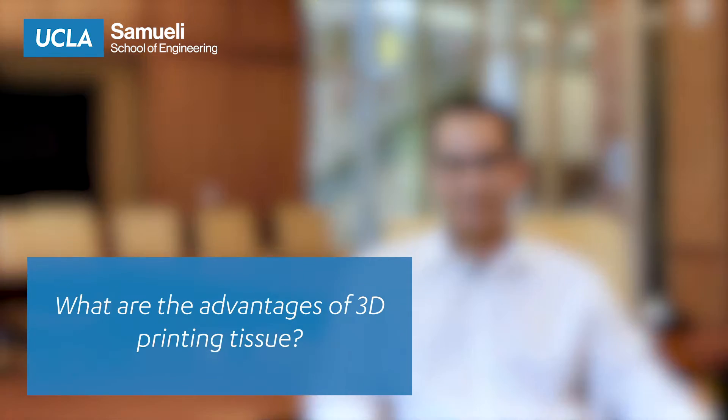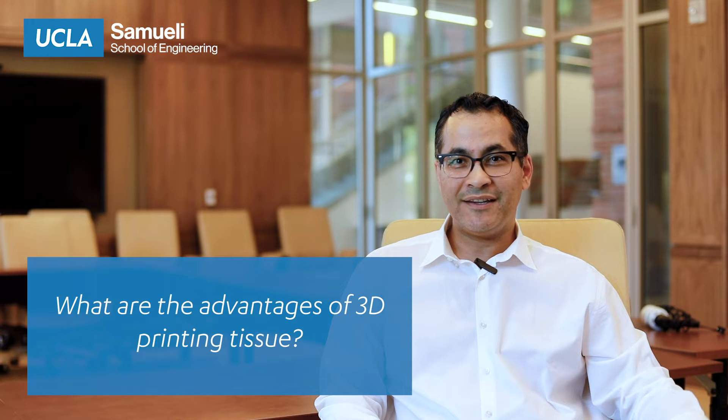One of the reasons we need tissues is that as we age, our tissues fail — and wouldn't it be nice to actually replace them instead of taking drugs for the rest of our lives? 3D printing allows you to make tissues that are actually the same shape as the defect that the patient has.